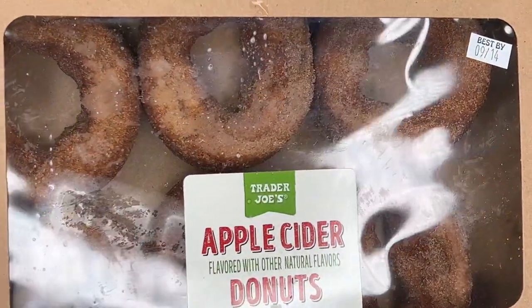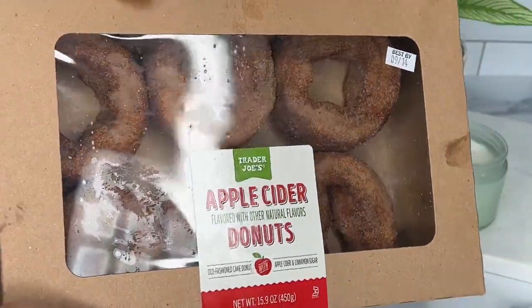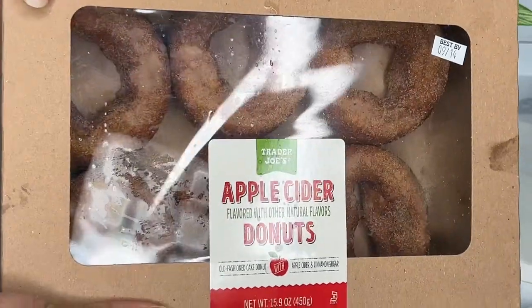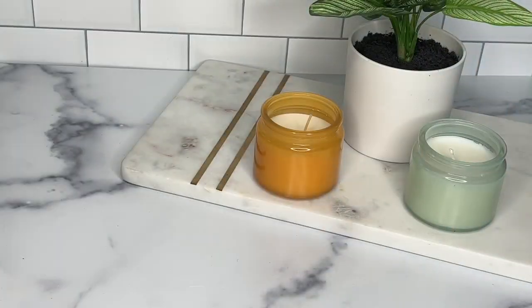Next I have some apple cider donuts. I feel like I have so many sweets, but it is fall so I get a pass. These were okay — it's a little too sweet for me, but still good though.